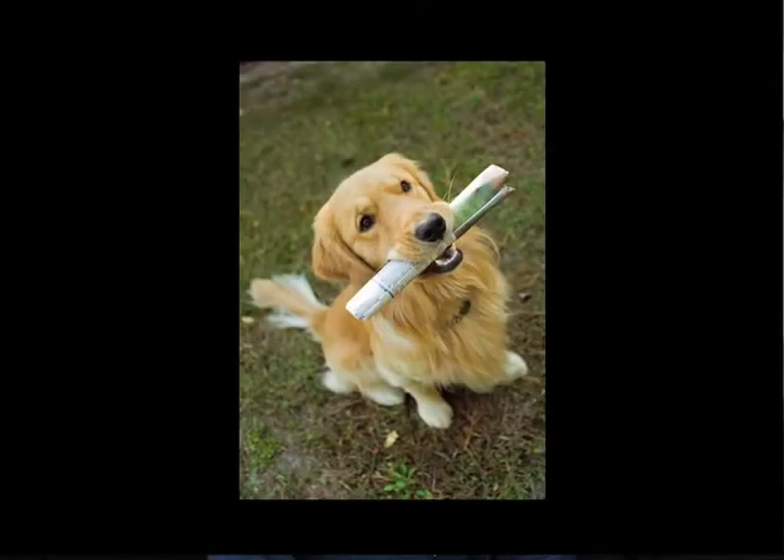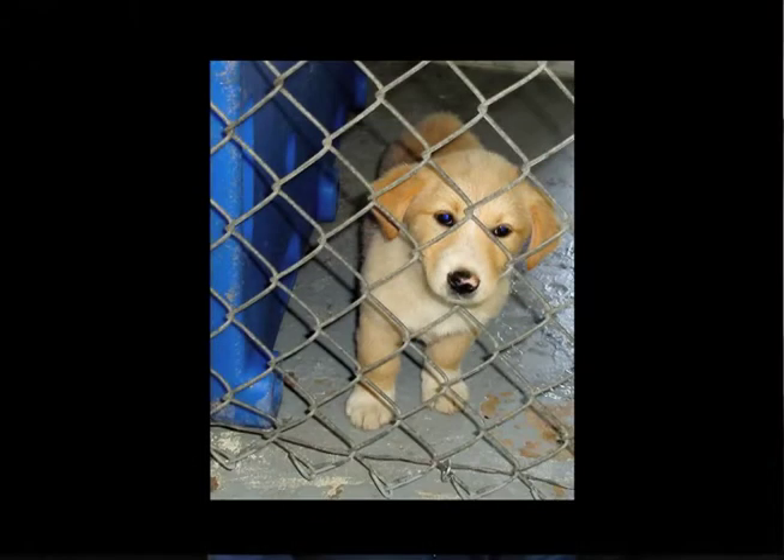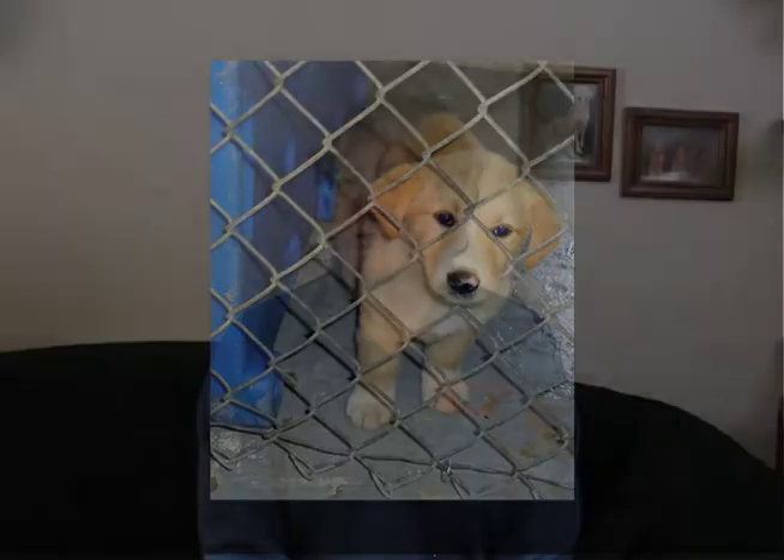Puppy testing is used by good dog breeders in order to place puppies in the right home so they are likely to stay in that home for life and not end up in a shelter or rescue. It is important that a puppy buyer understand how to shop for a good dog breeder and the testing process a good dog breeder should go through prior to selling a puppy.